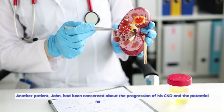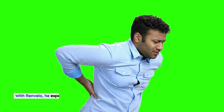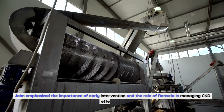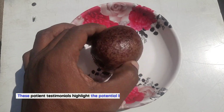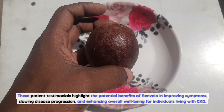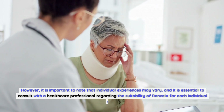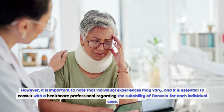Another patient, John, had been concerned about the progression of his CKD and the potential need for dialysis. With Renvella, he experienced a slowing in the progression of his kidney disease, giving him hope for a better future. John emphasized the importance of early intervention and the role of Renvella in managing CKD effectively. These patient testimonials highlight the potential benefits of Renvella in improving symptoms, slowing disease progression, and enhancing overall well-being for individuals living with CKD. However, it is important to note that individual experiences may vary, and it is essential to consult with a healthcare professional regarding the suitability of Renvella for each individual case.